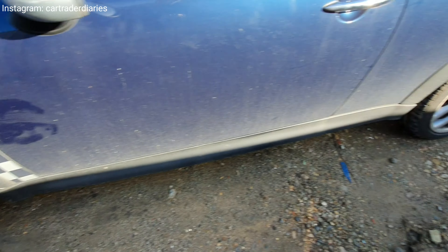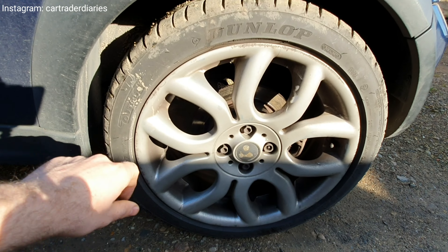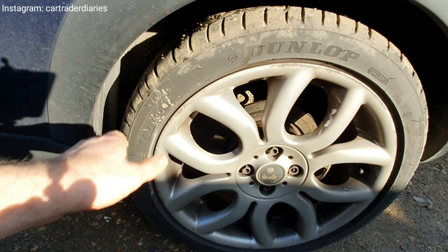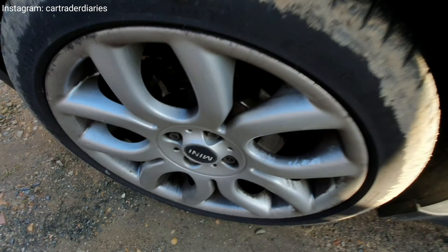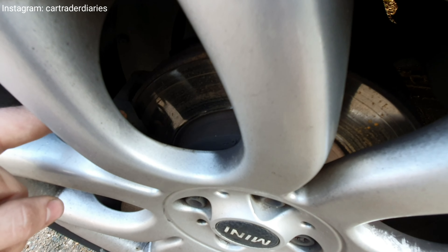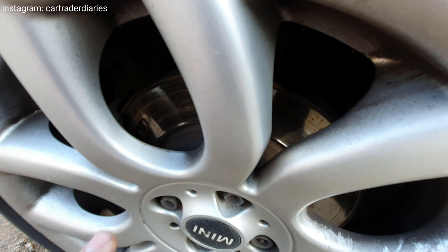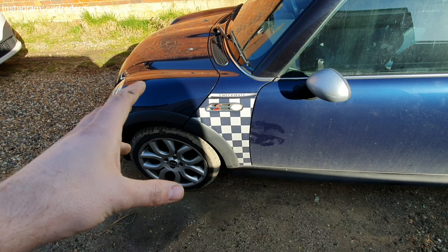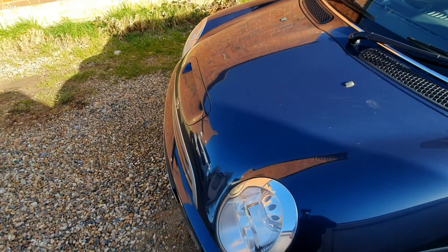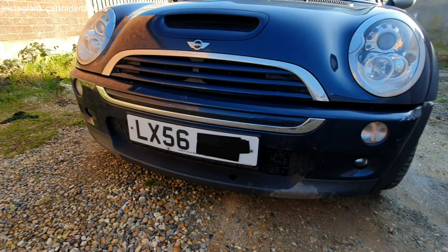Doesn't look in too bad condition. Coming back here, first thing I notice is the Mini badge is missing, so we'd need a new one. Checking the brakes — looks to have a good bit of meat on there. We'll get it up in the air and take the wheels off, just to check the springs, ball joints, and track rod ends, especially with it being high mileage. Other than that, the front end looks fairly straight.